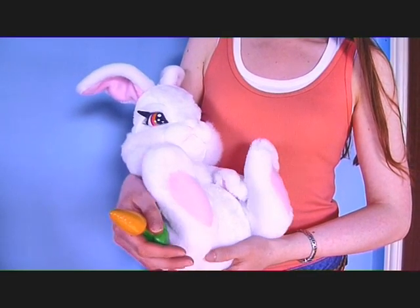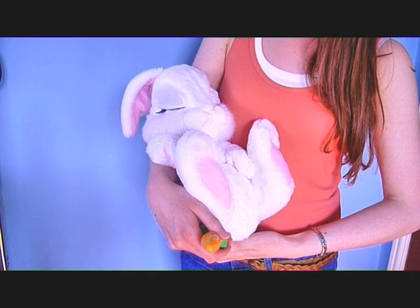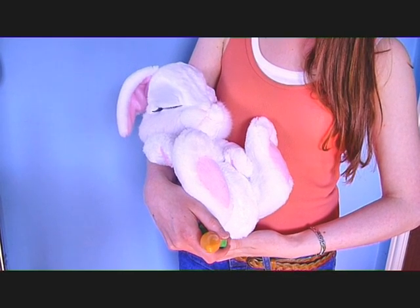Inspire little imaginations and role play whilst children learn about caring and looking after things. She may not be short circuit but these animal toys are a darn sight cosier to cuddle up to in bed.